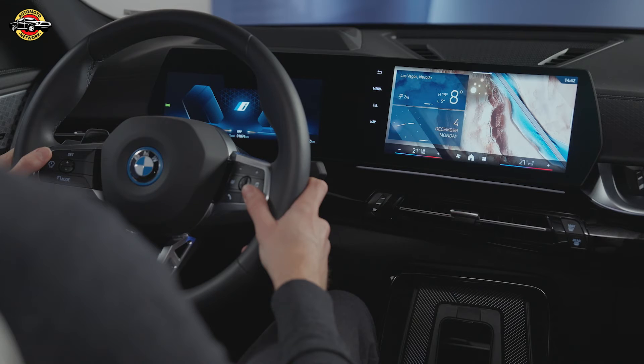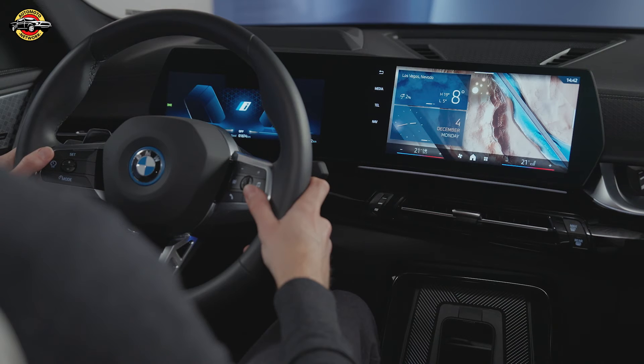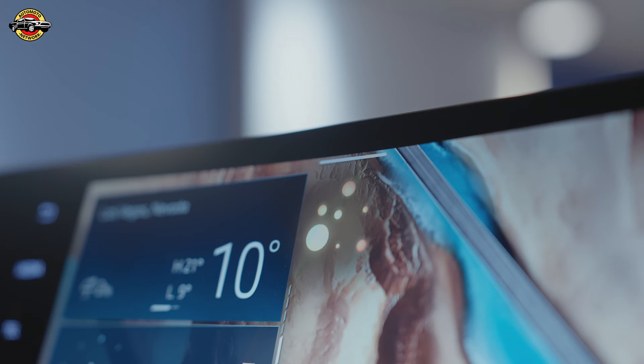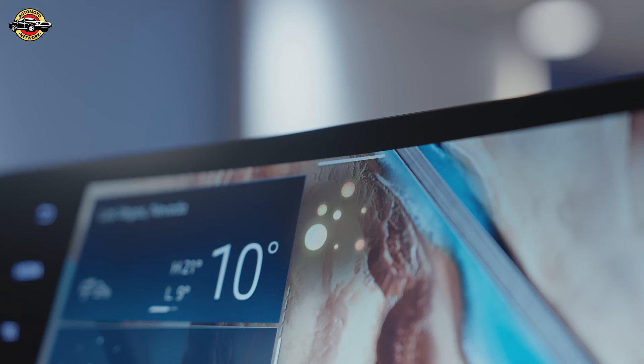Does that help to save energy? Cruise Control can potentially help save gas by maintaining a consistent speed, which can lead to more efficient driving. However, the actual energy savings may vary depending on factors such as the vehicle's speed, road conditions, and driving habits.